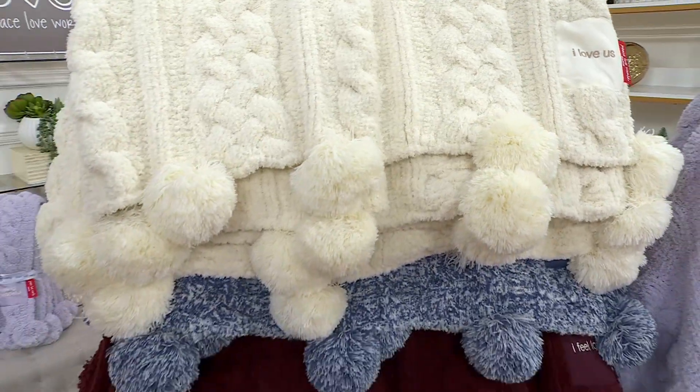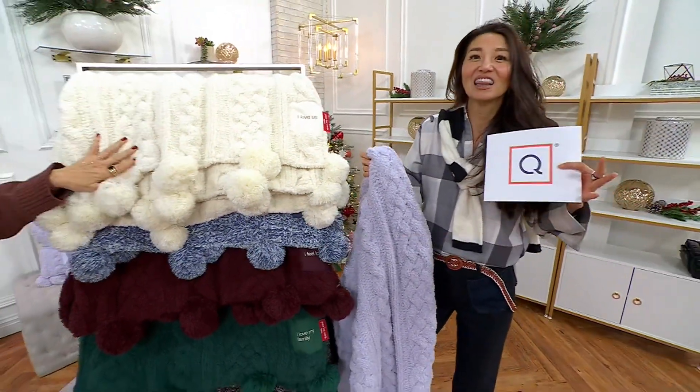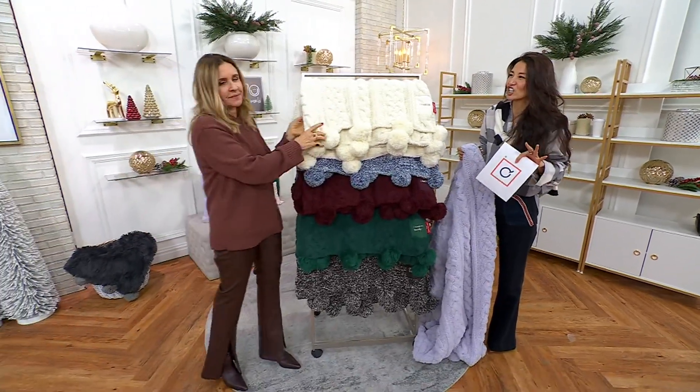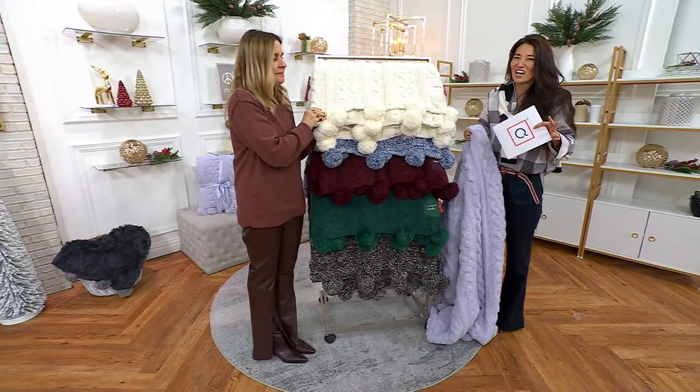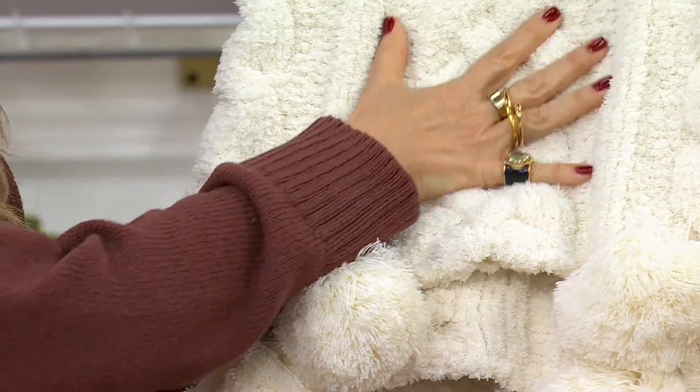They are kind of what Alina calls almost like a weighted blanket feel because they are pure luxury, pure warmth. It is probably like thicker, more cozier, more cuddlier, more almost like a little heavier in a good way. And look at the definition of the blanket.